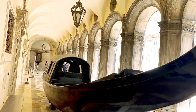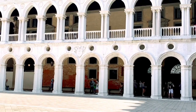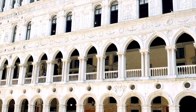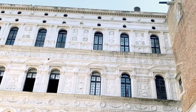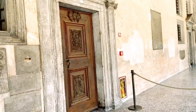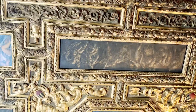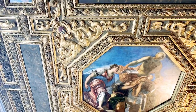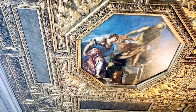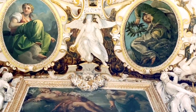Back in the day they would also have gondolas with roofs, but sadly they no longer exist. Here's a look at the Doge's Palace from the outside. It's in a very Catholic style. All the paintings and decorations were mainly done in the 16th and early 17th century, and as you can tell it was very extravagant.